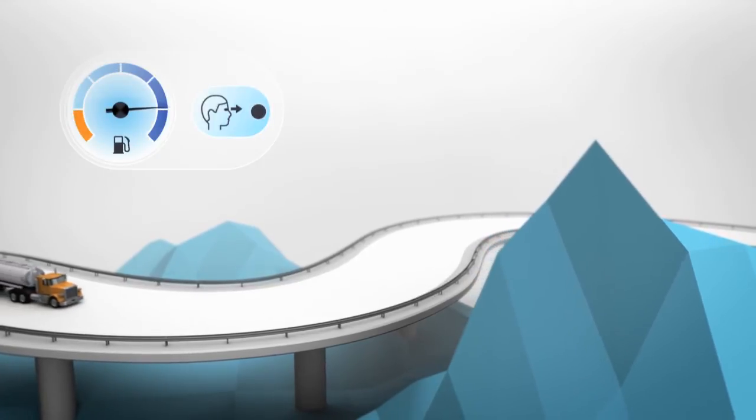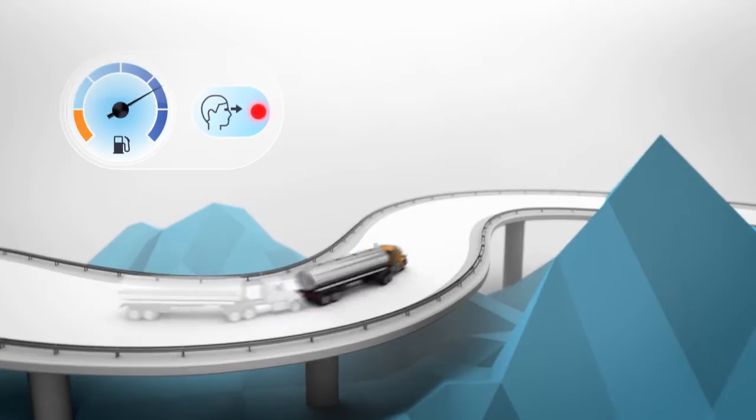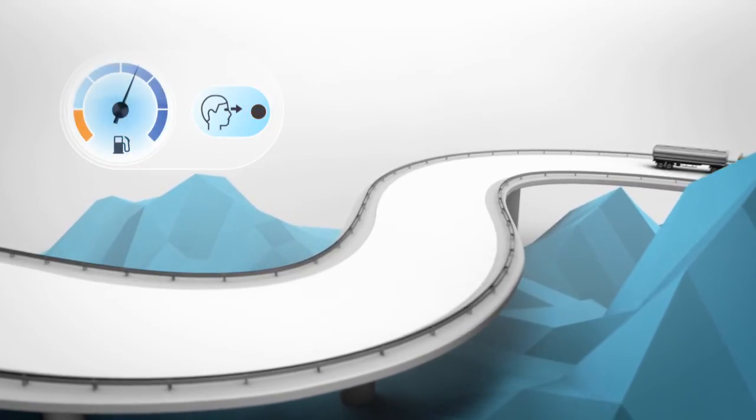The DAP knows if the driver is anticipating the traffic and road conditions ahead. Avoiding unnecessary braking and rolling in gear has a huge effect on fuel efficiency.